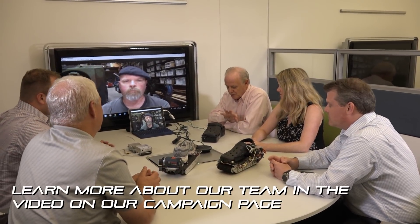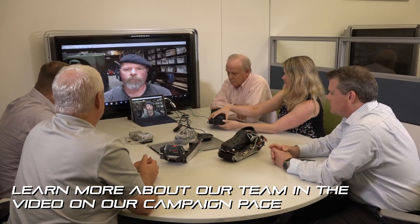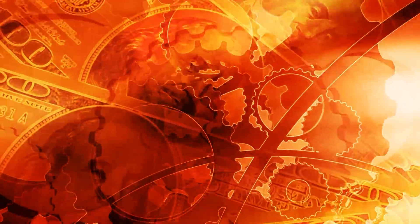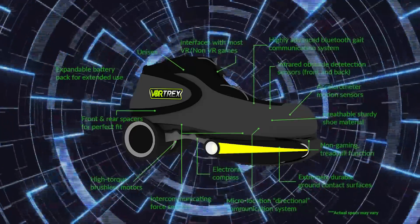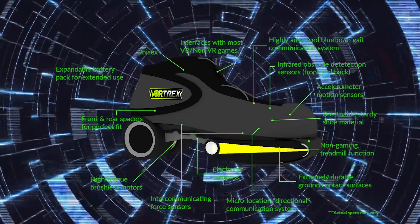Crowdsourcing the funding on this is more than just about getting money to help me build these things. It's about the support of getting feedback about the product, how it's designed, even down to what we end up calling it as a brand name. The money we raise from this crowdfunding will go to pay for developing a prototype that actually works exactly like we intend. We need to be able to prove the concept for real.